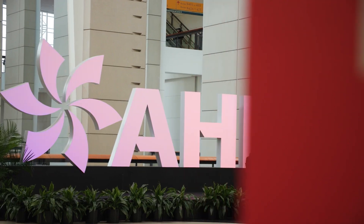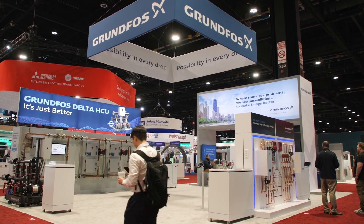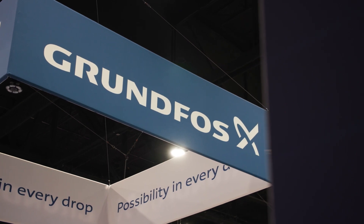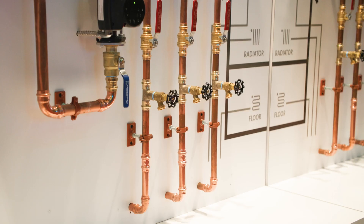Good afternoon and welcome to the 2024 AHR Expo in Chicago. My name is Amalia Delianas and I'm the editor of Plumbing Engineer Magazine. Right now I'm standing in the Grundfos booth here at the Expo, and with me this afternoon is Becky Henderson — Lead Key Account Services Manager at Grundfos Domestic Building Services. Becky is here to talk to us about product lines at this year's show.